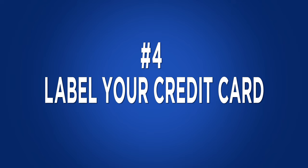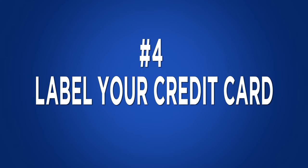Label your credit cards. We all have credit cards that we use for specific purposes like airline miles or cashback, but who can keep track of all of them? Instead, get a label maker out and label them so when you're pumping gas you pull out the right card.